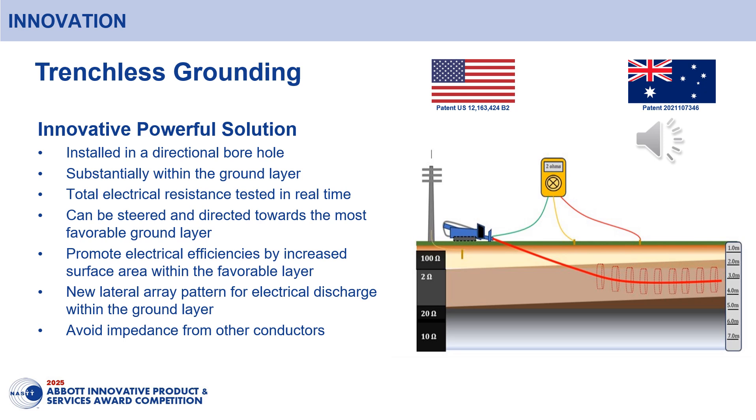Using a directionally drilled borehole, the conductive drill string can be measured in real time and directed towards the most favourable ground layer providing the lowest electrical resistivity. By substantially installing the conductor within the ground layer, electrical efficiencies can be promoted by increased surface area. Traditionally, a vertical electrode could only be partially installed or miss the best ground layer completely.